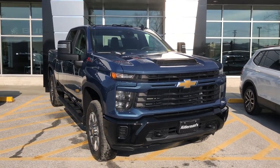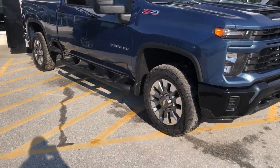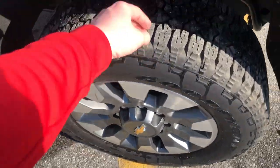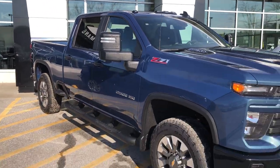We've got the blacked-out tow hooks up front here, LED headlights all around, and two-tone aluminum wheels. These are 20s with Goodyear Wrangler tires. You've also got directionals on the mirror there, with the lights.